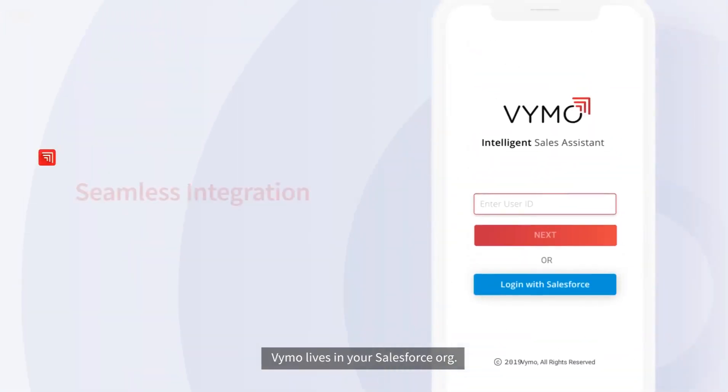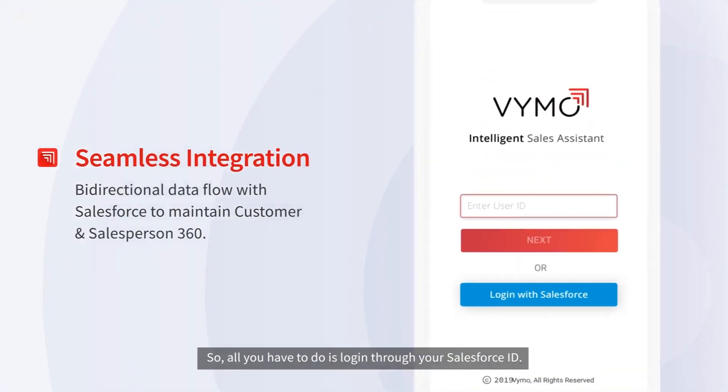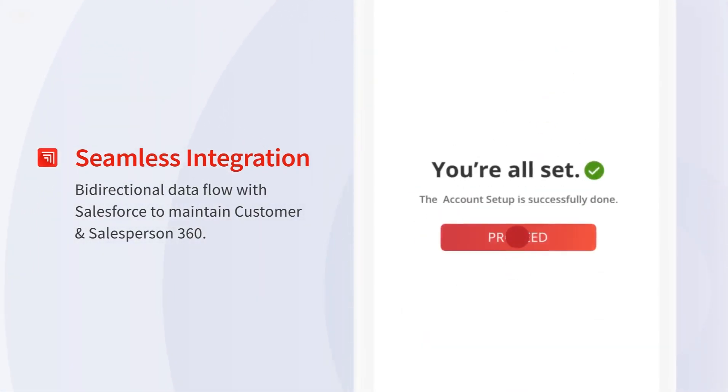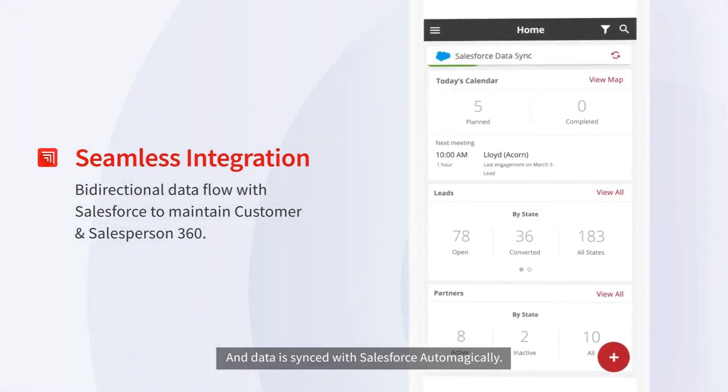Vimo lives in your Salesforce org. So all you have to do is log in through your Salesforce ID, and data is synced with Salesforce automatically.